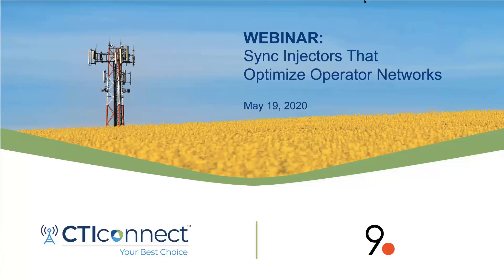Good morning, everyone. I'd like to welcome you to the Nine Dot webinar hosted by CTI Connect. The webinar is titled Sync Injectors That Optimize Operator Networks. If you have any questions, you can type in your Q&A on your screen and we will answer your questions at the end of the webinar.